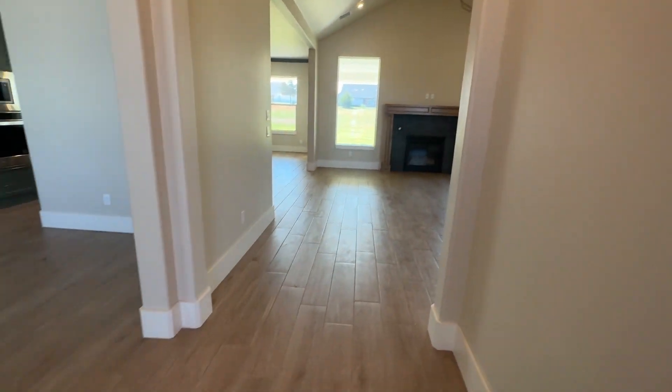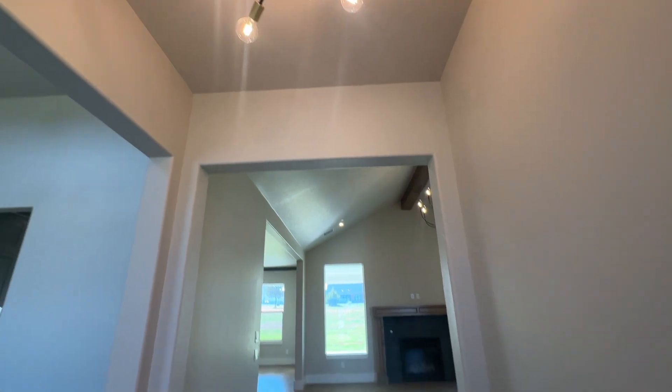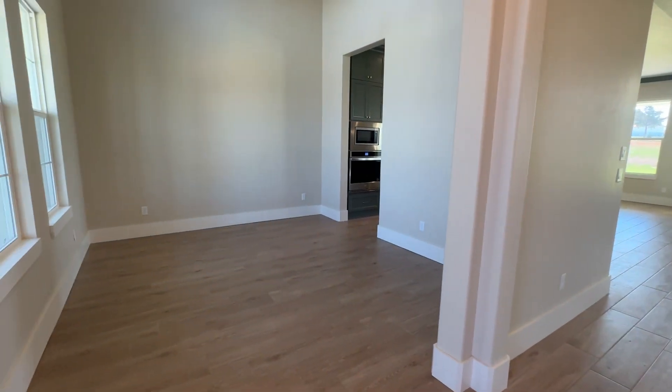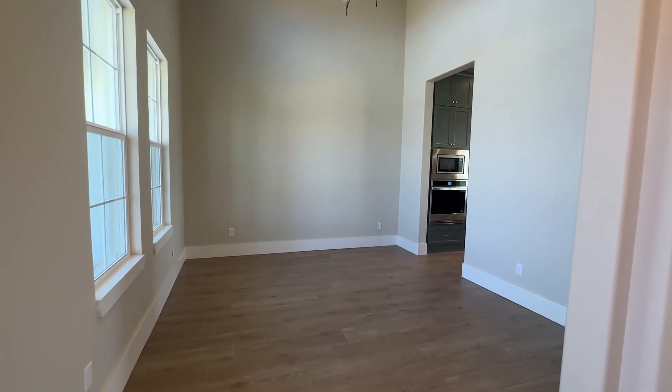When you come in you have just a little foyer with a pretty light fixture and tall ceilings — it's nice to have that separation when you walk in — and then immediately to the left you have a formal dining room.